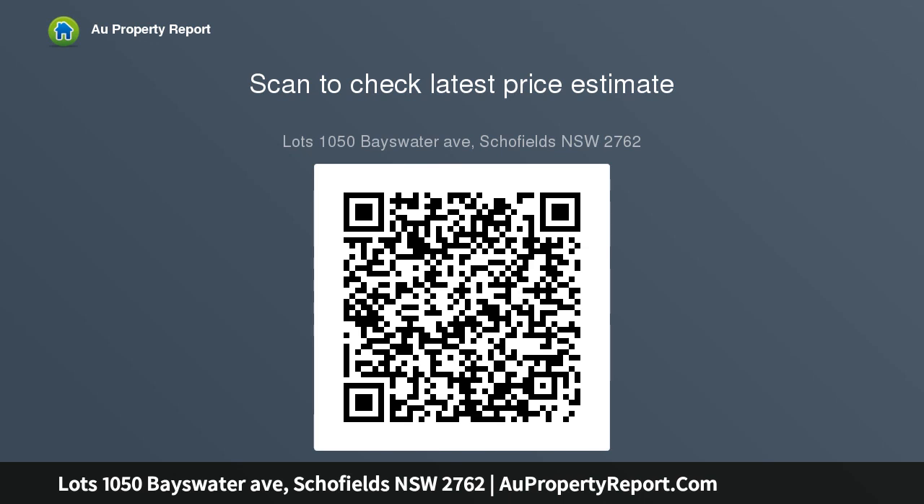Size: approximately 320 SQM, frontage approximately 12.5 meters, depth approximately 25 meters. For more details, contact David on 042 47888.